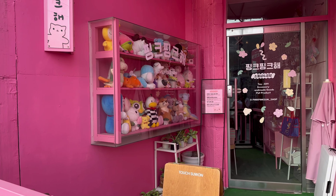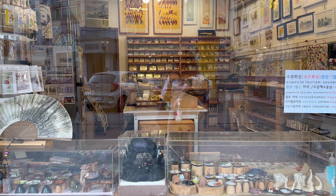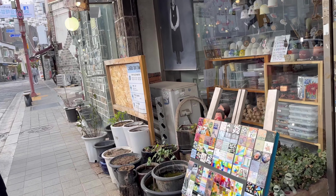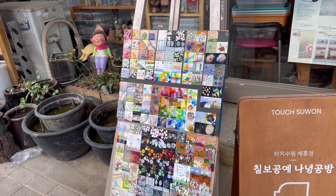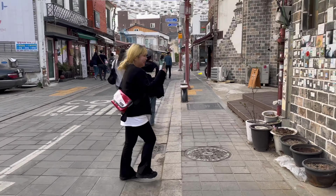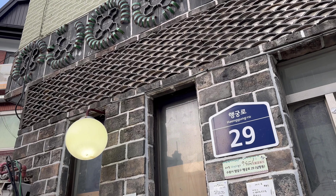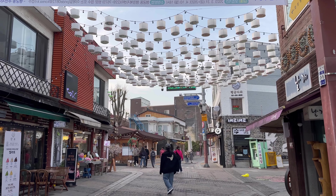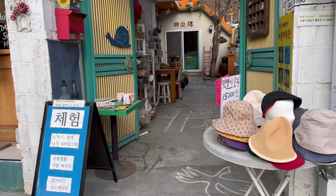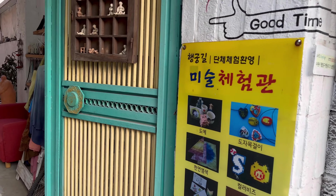It's a gift shop and it's cute. Let's see what it is.